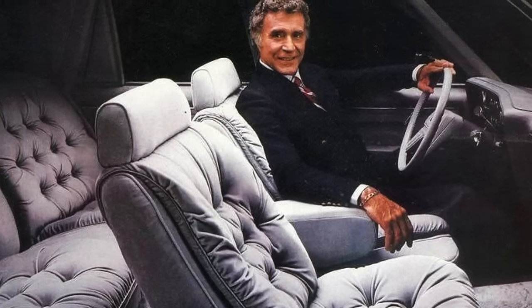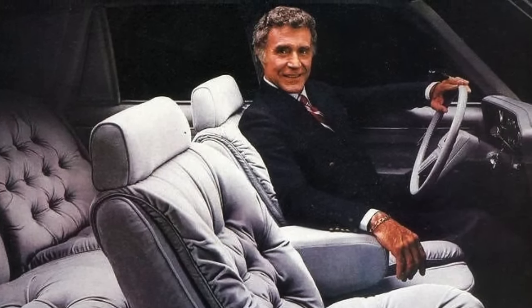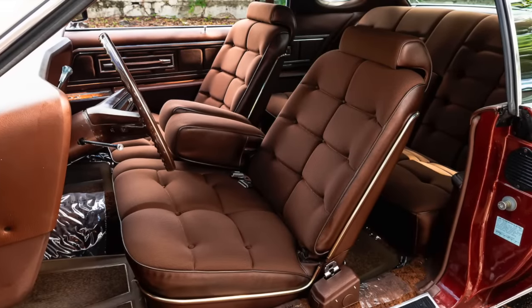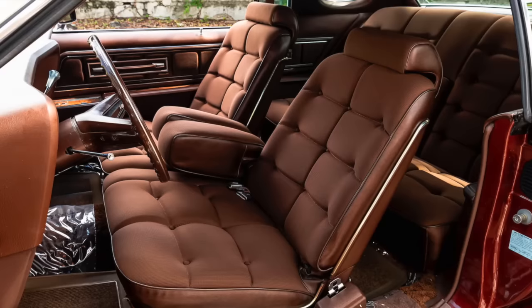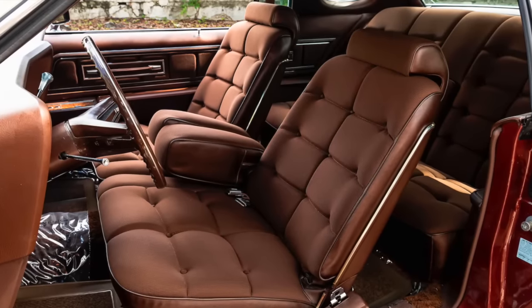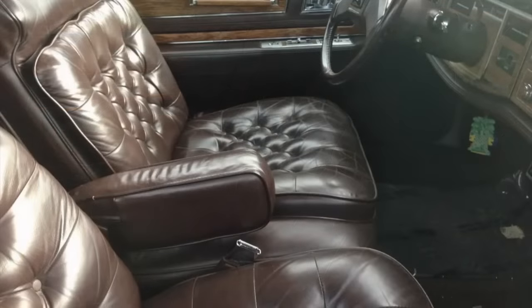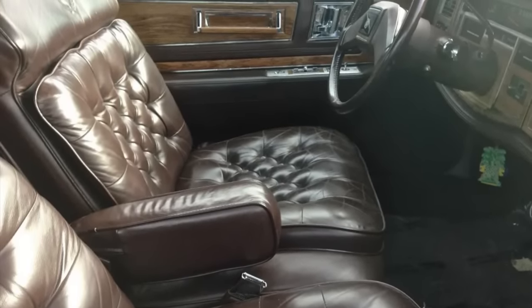Remember car seats that had button tufting? These were ultra-comfortable seats that made cars feel even more luxurious. This type of seating was often included on lower trim levels, which GM was notorious for doing. Chrysler was one of the last automakers to offer this in their K-Car interiors. Over the years, button tufting became just a fad that could often be found in the lowriders cruising the main streets of America.